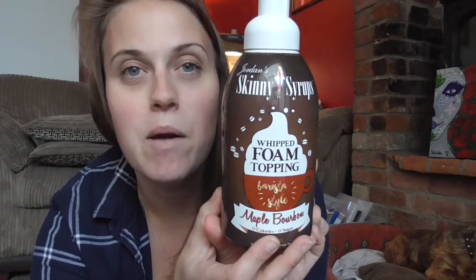The next thing I've got — I've been wanting to try something like this for ages, but it just doesn't fit into my weekly budget. I got given some money for my birthday so I treated myself. I found some of the Skinny Syrup whipping foam in the flavour maple bourbon. I think I paid £4.99 for this — it's quite big though, as you can see.